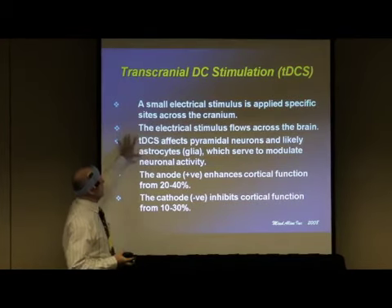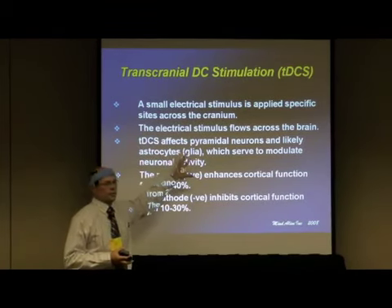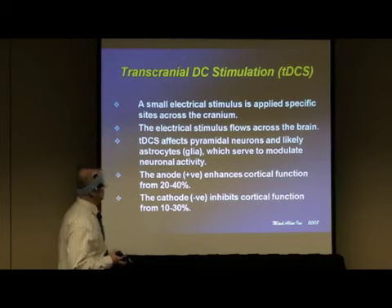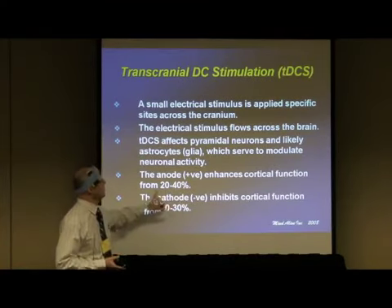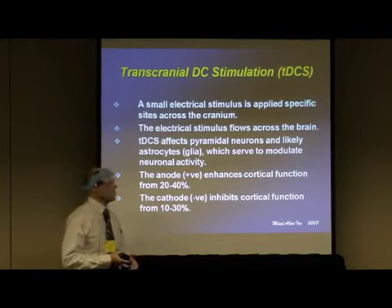Basically, a small stimulus — typically one milliamp, which you have to tune to your electrodes. It affects pyramidal cells and likely astrocytes, which modulate neuronal activity. The anode, which is the positive electrode, has been shown to increase cortical function by 20 to 40 percent. The cathode inhibits by about 10 to 30 percent.